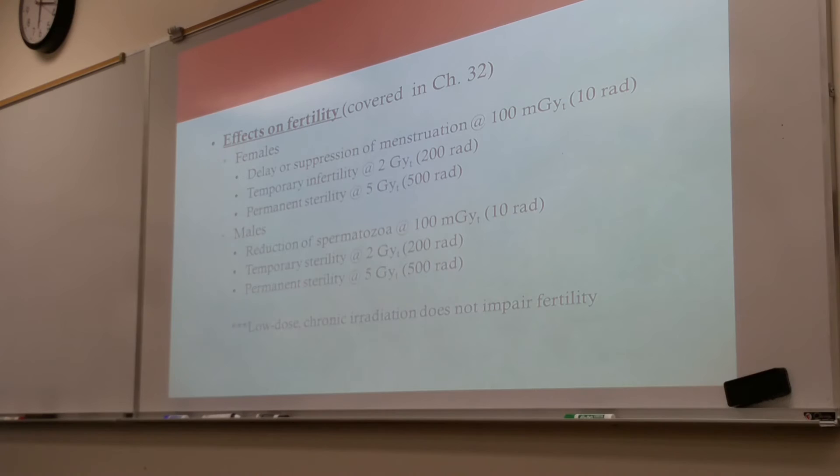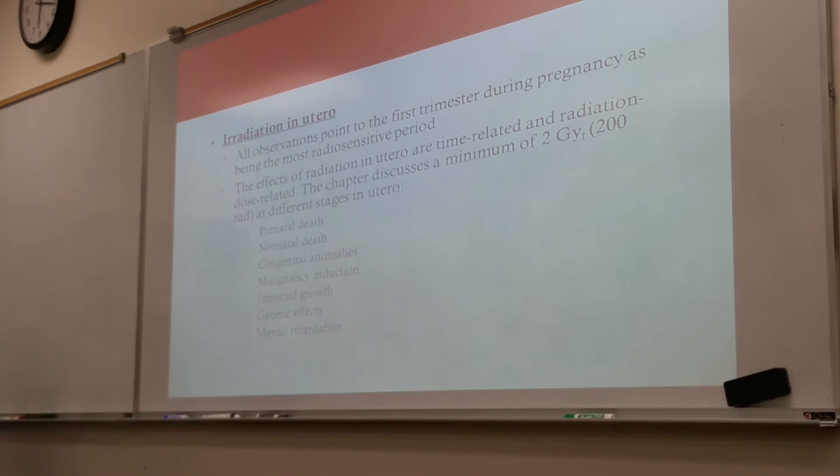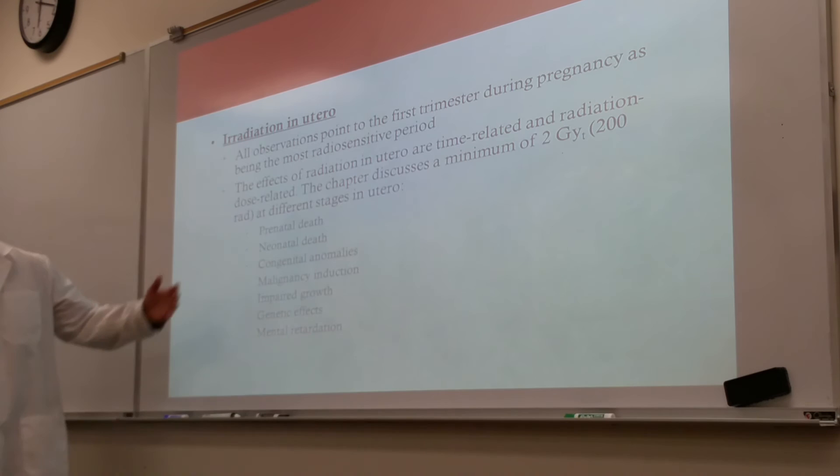Radiation in utero: all observations point to the first trimester during pregnancy as being the most radiosensitive period, because the cells are rapidly dividing. So if a pregnant individual needs a radiographic study done, we try to limit it to the third trimester, because in the first and second trimesters the embryo and fetus are still rapidly developing. The effects of radiation in utero are both time-related and radiation dose-related.